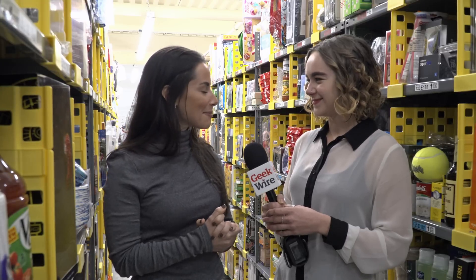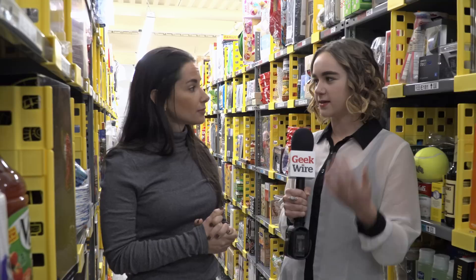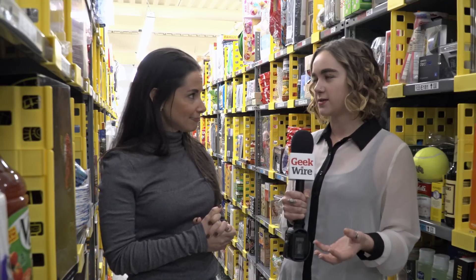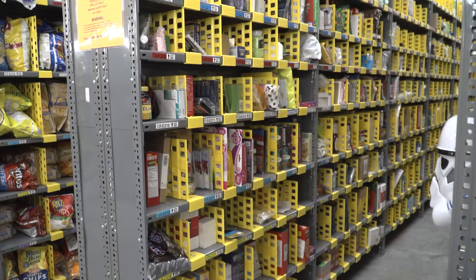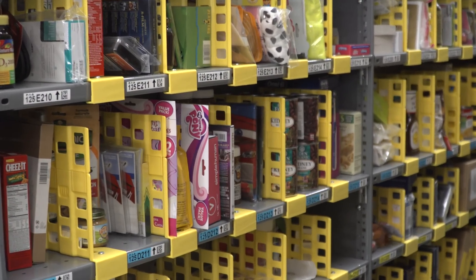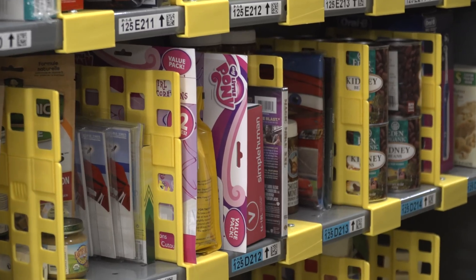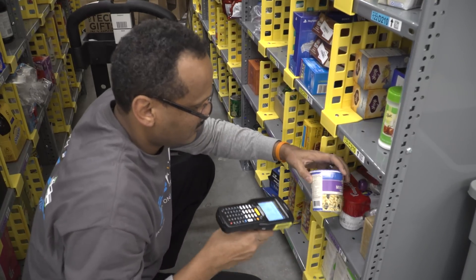Thank you so much for coming and seeing how it all goes down behind the scenes. So walk me through what happens. Say I'm an Amazon Prime customer and I place an order to be delivered within two hours — what happens here? So as soon as you place that order, it gets entered into our system. Our system knows where all these products live. As you can see, it's a very random assortment of products on all these shelves, but our system keeps track of where everything is. A picker will then go and pick all the products that are in your order.